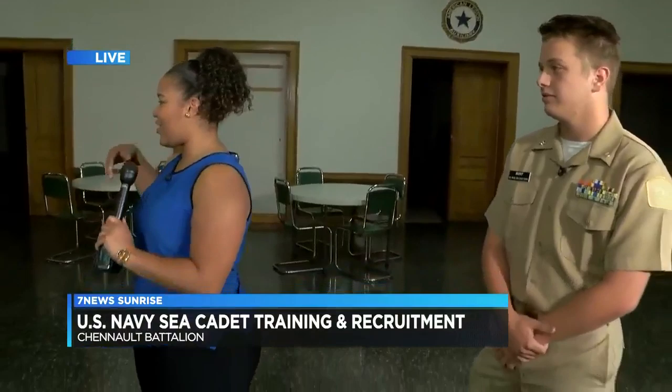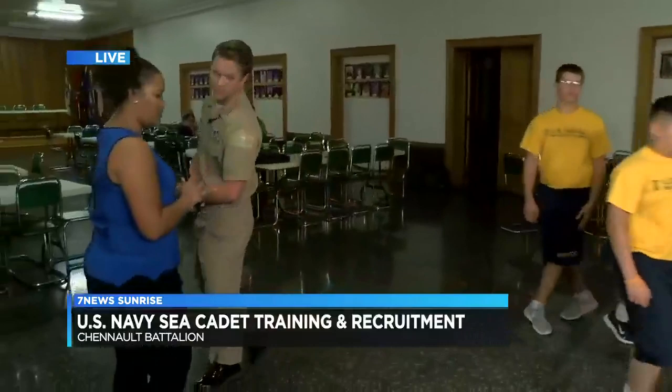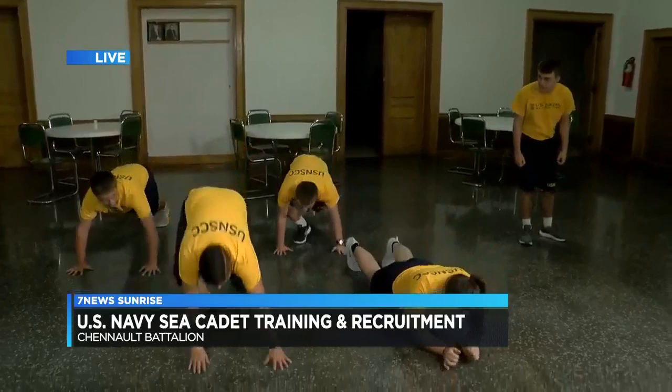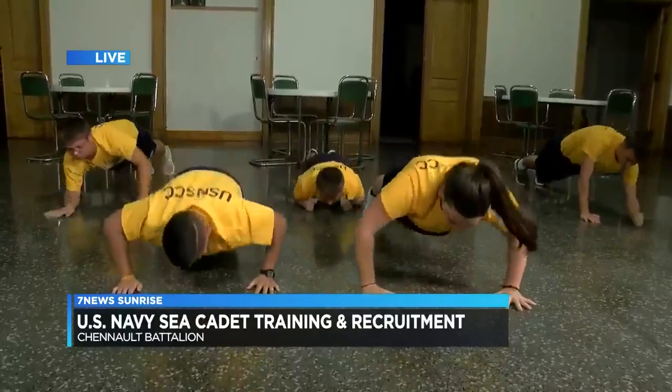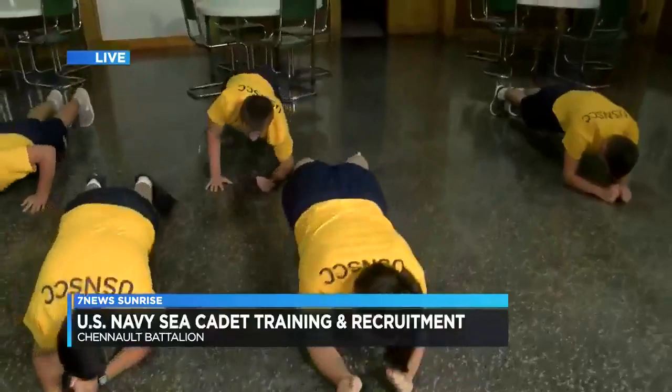We've actually got the cadets standing by so y'all can go ahead and come this way. So I guess tell me what they're about to do workout-wise. Basically we're going to show y'all how to do our crunches, our flutter kicks, and our combined push-ups. And so they're doing right now is the push-ups? Yes, ma'am. And I guess this is working on their upper body strength, correct? Yes, ma'am. It's very nice to see whenever you can see one plan in action and it's going very smoothly.